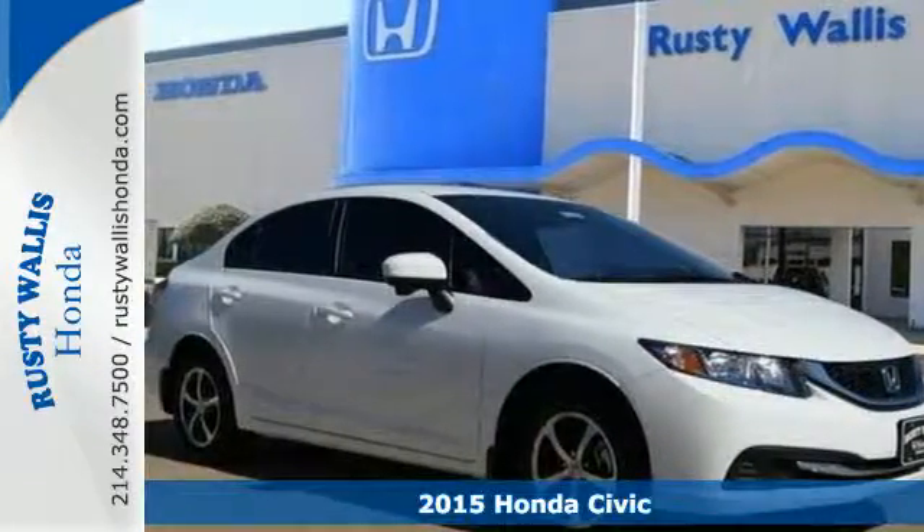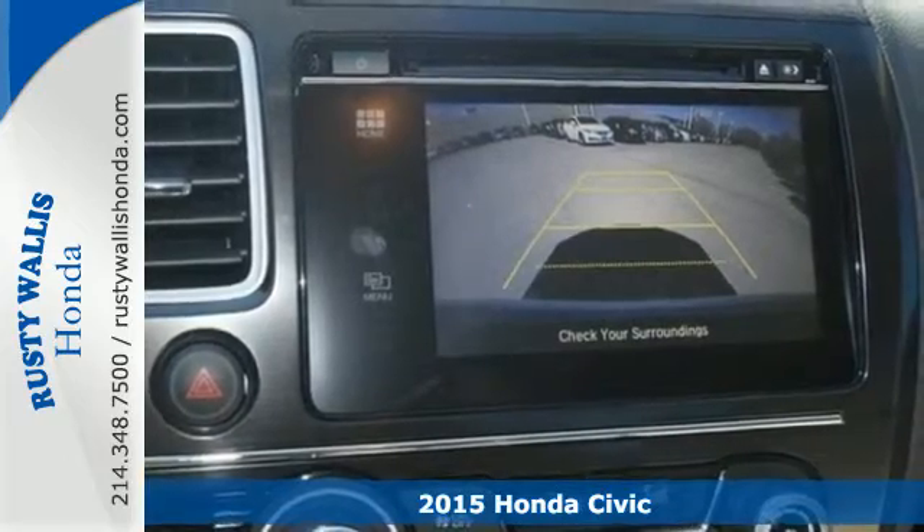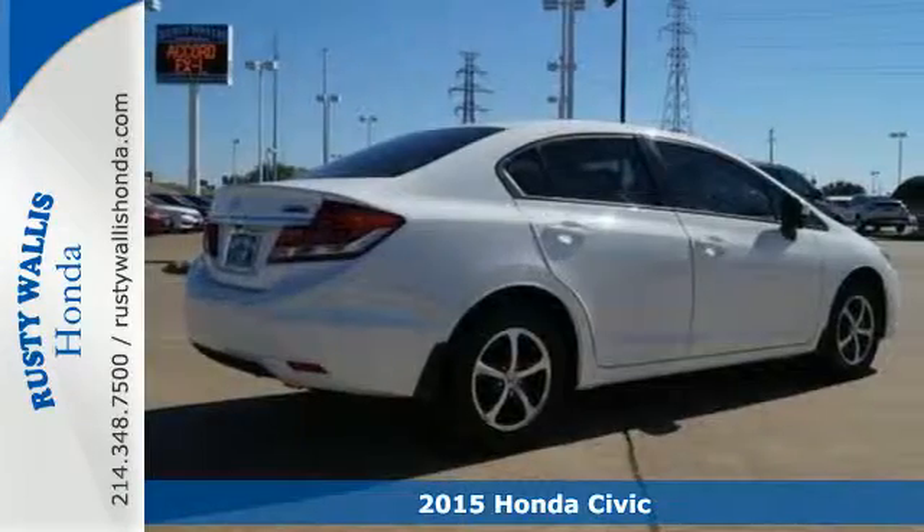It's a 2015 Honda Civic — beautifully designed and impressively equipped. This Honda is a cut above the rest.